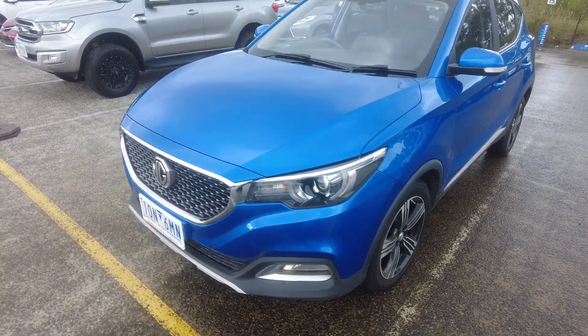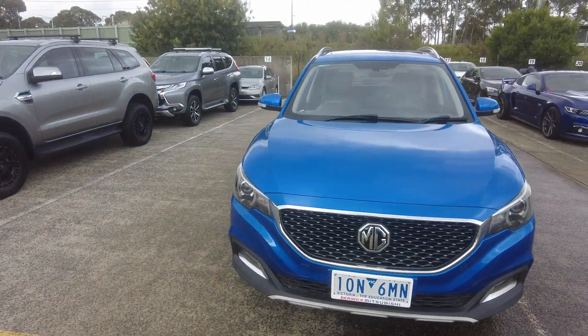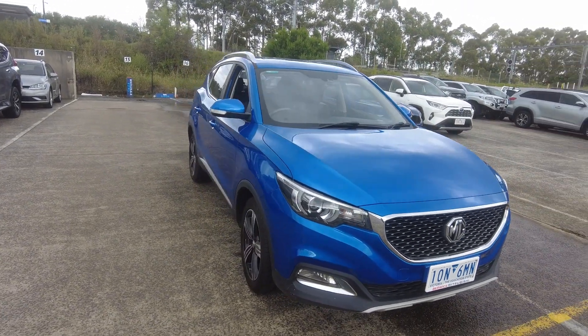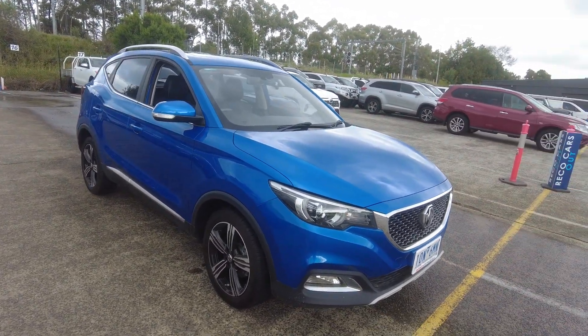Here at Beric Mitsubishi we offer extended warranty, dash cam, tint, and paint protection on all our vehicles. If you guys need one of these, please make sure when you come in you talk to our pre-delivery manager Daniel D'Souza, and he can help you guys with whatever you need.